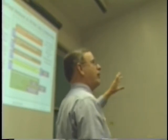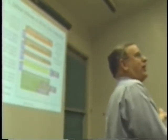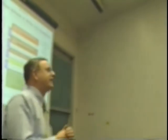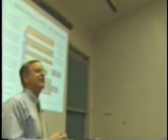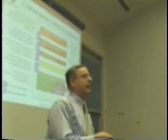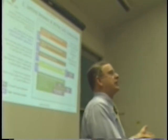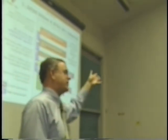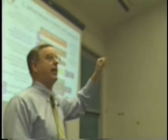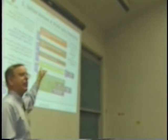We have devices called high-assurance guards that look at content and decide whether or not it can pass down. How do you look at the content of a picture and determine what its classification is automatically? It's like the IT2 aboard one of our carriers who wanted to show his wife where he was working and took a neat digital picture of CIC one night — it was such a great picture that the ombudsman posted it to the ship's website and it got emailed to all the wives. Today our guard technology is pretty much limited to textual-based messaging and emails without attachments.